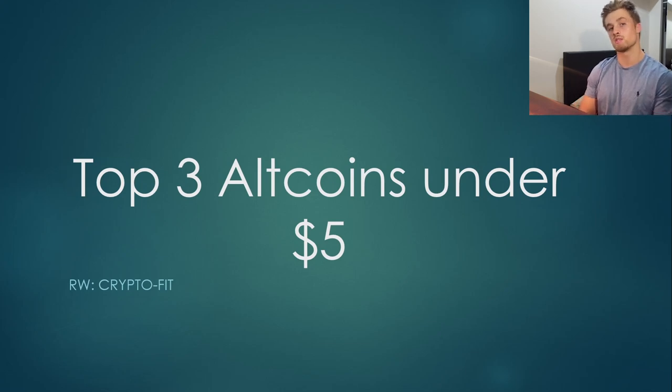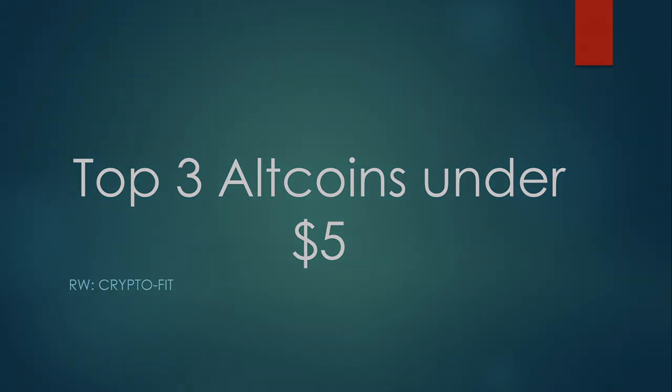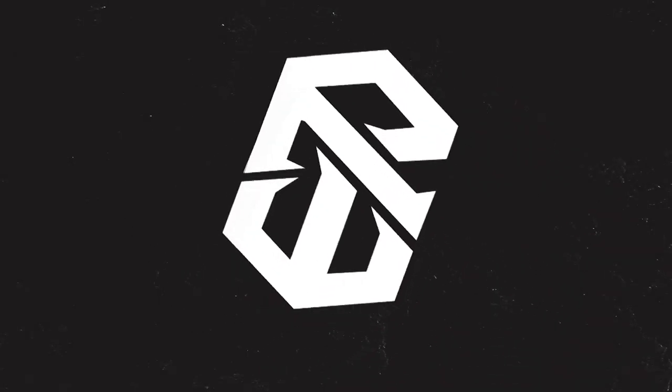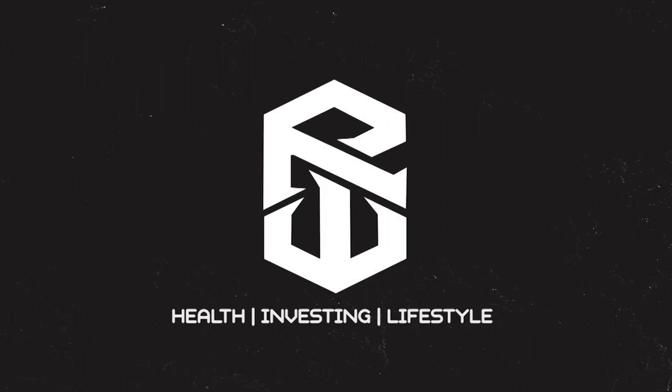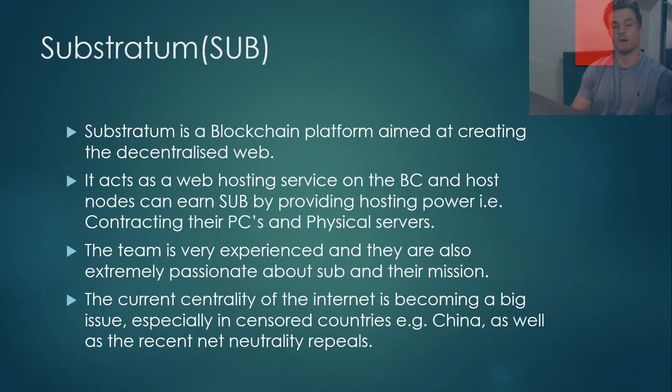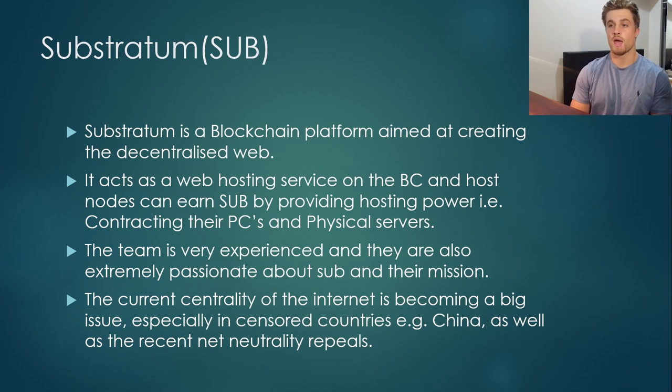So without further ado, let's just get straight into it. The first altcoin under $5 that I've chosen is Substratum. I did a five-minute video on Substratum giving an overview of what it's about, so if you haven't seen that or don't really know what Substratum is — Substratum is a blockchain platform aimed at creating the decentralized web.